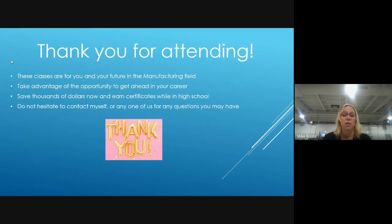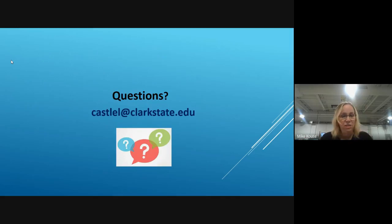There's a checklist that shows the minimum cut scores. I'm not going to get too deeply into that today — just to let you know the process and then follow up with more details in the email afterwards. These classes have been developed to help your future in the manufacturing field. It's going to save you thousands of dollars and get you a jump start on your job choice.